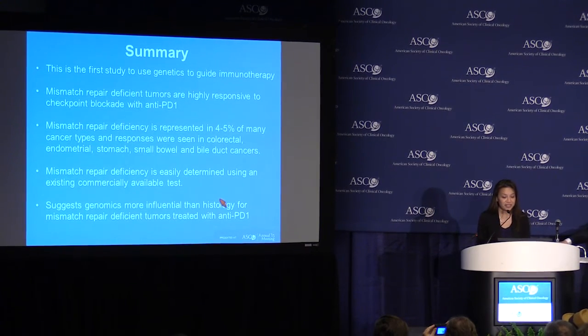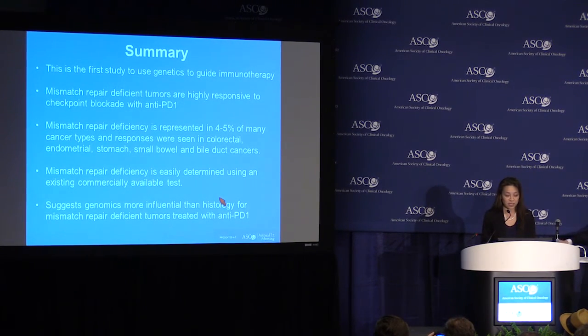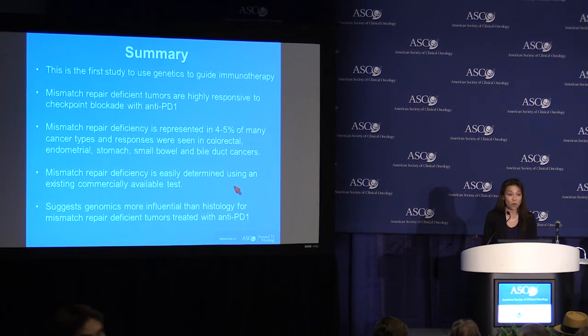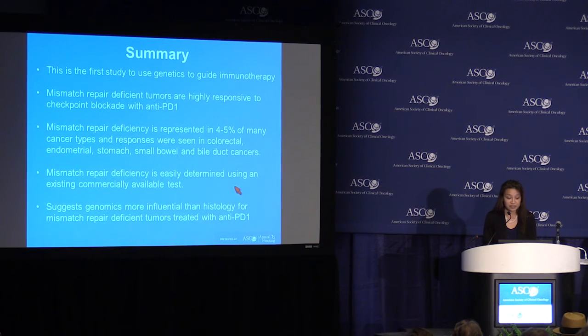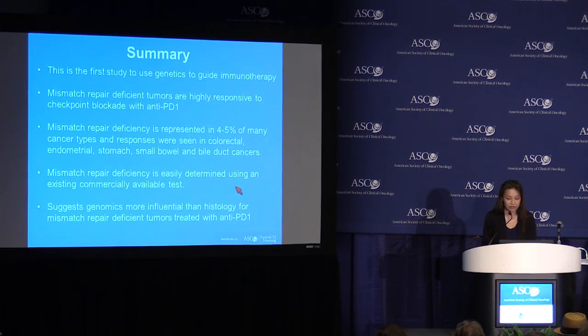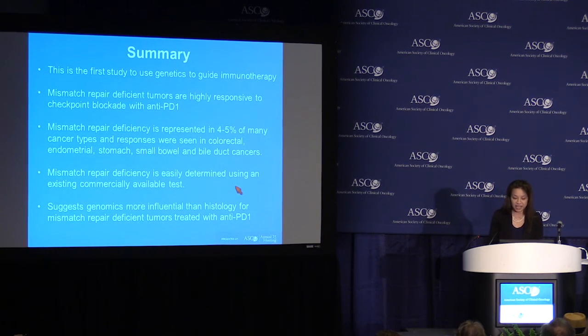In summary, this is the first study to use genetics in a prospective manner to guide immunotherapy. Mismatch repair-deficient tumors are highly responsive to checkpoint blockade with anti-PD-1. Mismatch repair deficiency is represented in approximately 4% to 5% of many tumor types, so it has broad applicability. We saw responses in colorectal cancer, endometrial cancer, stomach cancer, small bowel cancer, and bile duct cancer. Mismatch repair deficiency is easily determined using an existing commercially available test, and these data suggest that genomics is more influential than histology for mismatch repair-deficient tumors when treated with anti-PD-1.